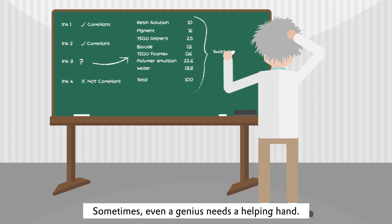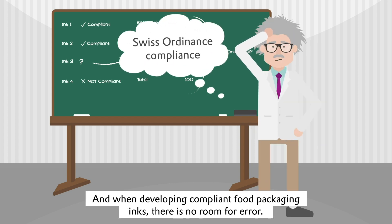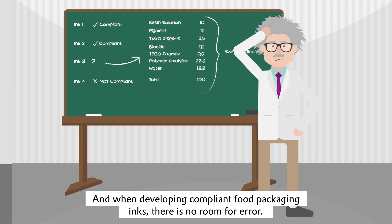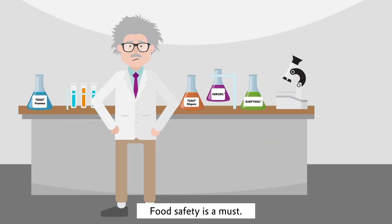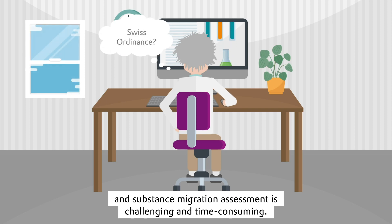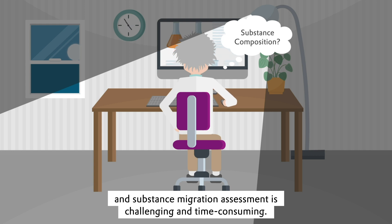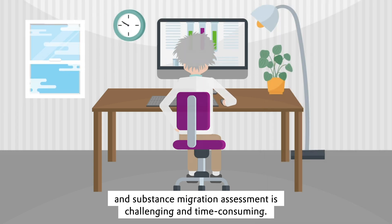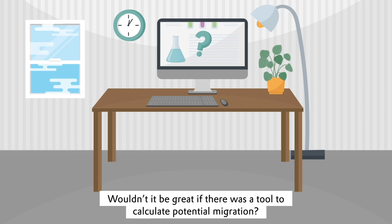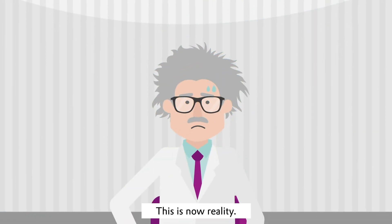Sometimes even a genius needs a helping hand, and when developing compliant food packaging inks, there is no room for error. Food safety is a must, and substance migration assessment is challenging and time-consuming. Wouldn't it be great if there was a tool to calculate potential migration? This is now reality.